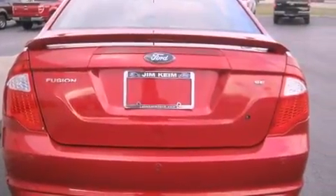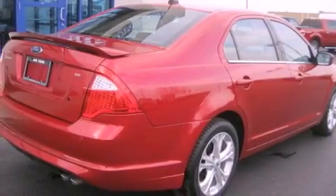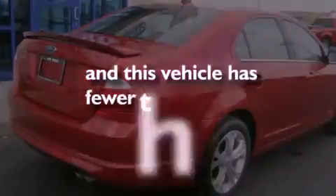Fog lamps, an anti-lock braking system, a power driver's seat, and this vehicle has less than 16,000 miles.